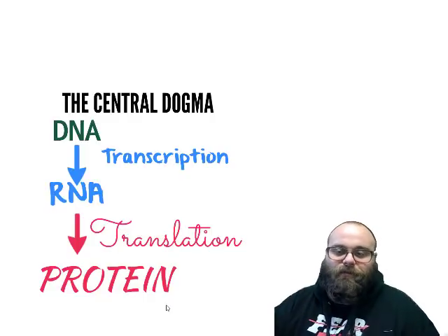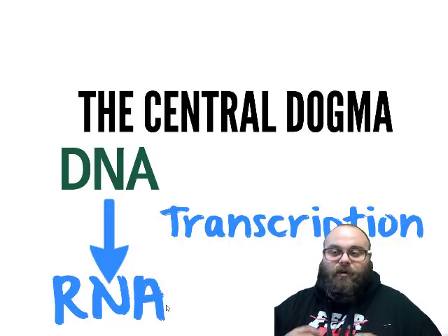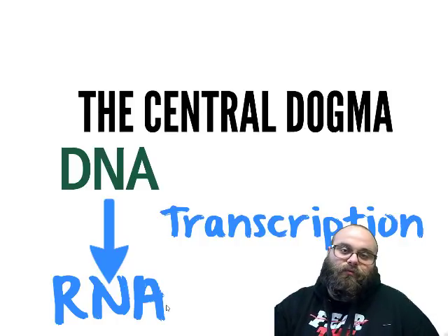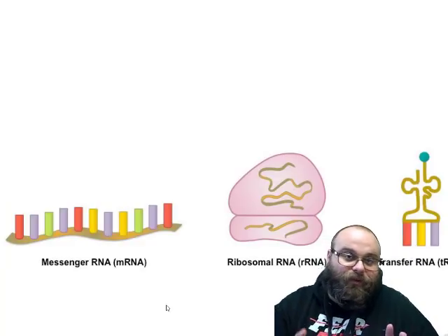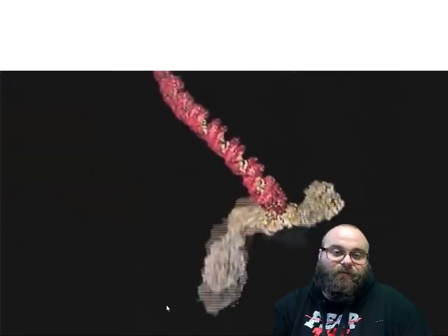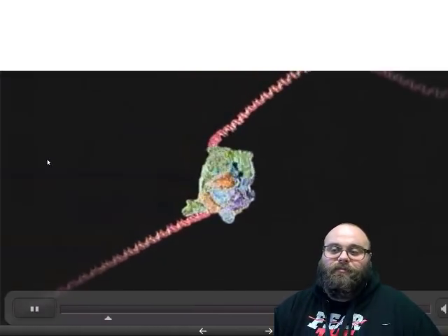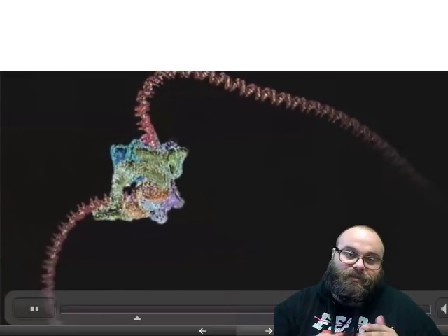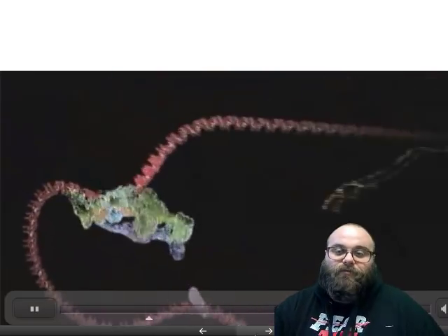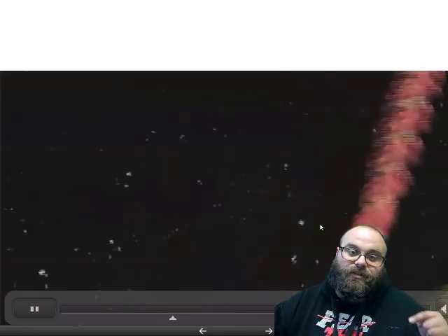Let's focus on the first part of the central dogma: transcription. Transcription is the creation of RNA. It makes RNA copies of a DNA segment through an enzyme called RNA polymerase, and all of this happens in the nucleus. First, a section of the DNA molecule unwinds and separates to form an open area. Then, RNA polymerase synthesizes an mRNA molecule — similar to how we made complements during DNA replication. After a few modifications, we have an mRNA molecule consisting of a single strand of a gene coding sequence.